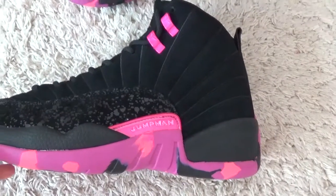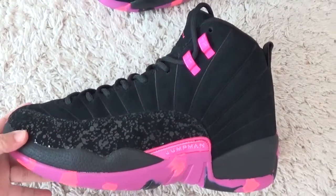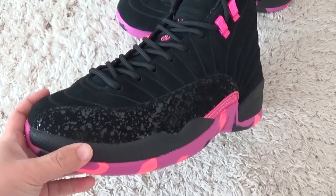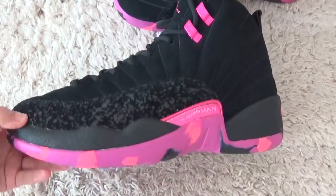Hi friends, nice to see you again. Here's our authentic sneakers video review, and today I will show you the new arrivals Jordan 12 Richer DB.